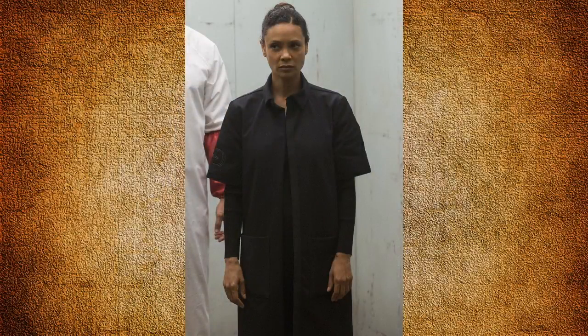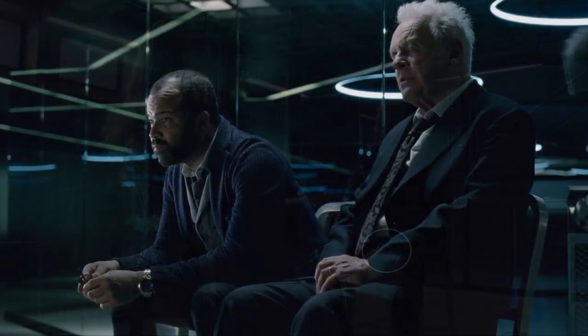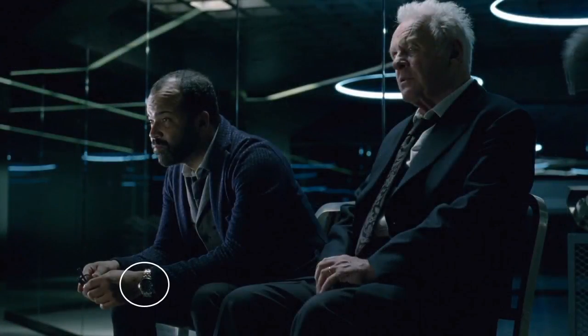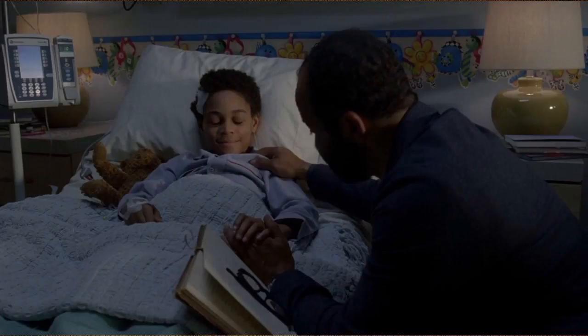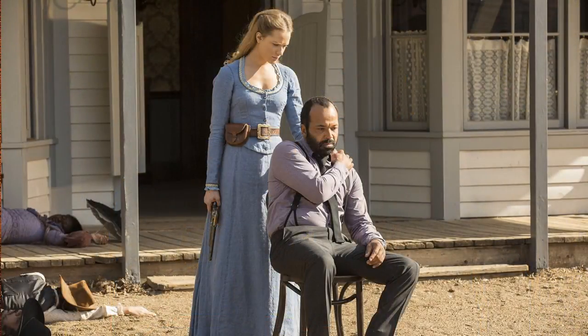Maeve wears a slightly modified version of the Delos Technician lab coat. Another thing I noticed is that Arnold wears the same glasses as Bernard, and also the same gold wristwatch. This must mean that Ford either kept these personal items of Arnold's or had them reproduced. Arnold also wears suspenders.